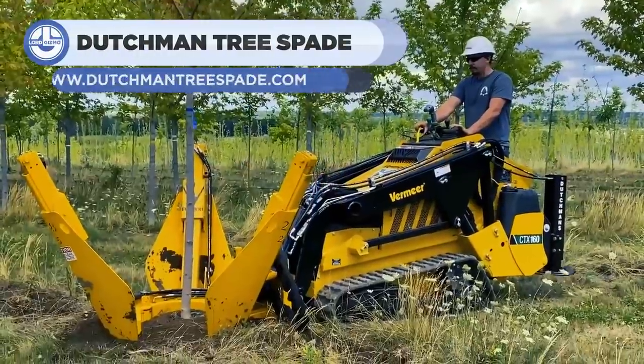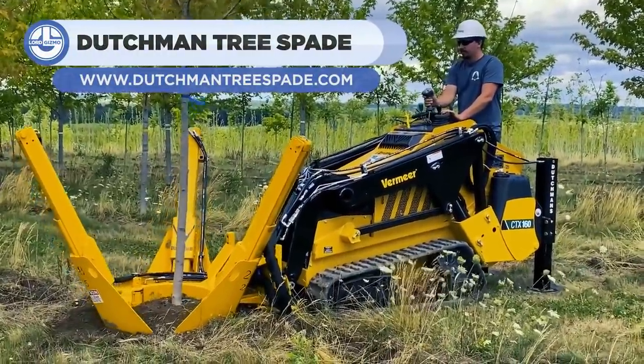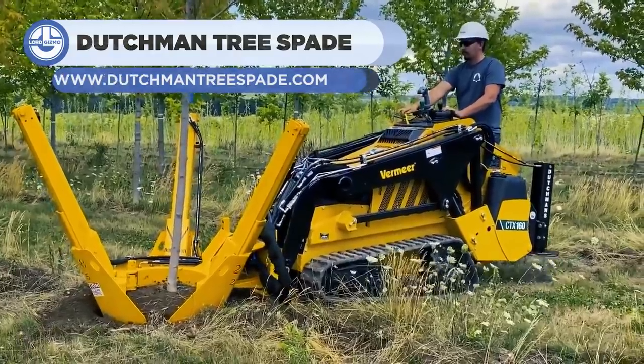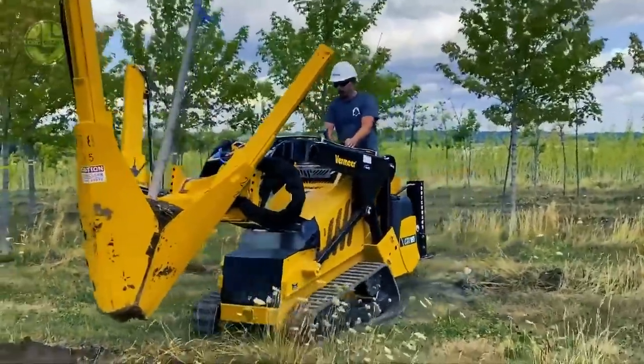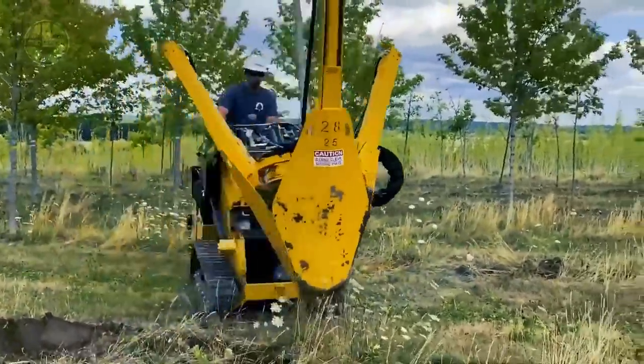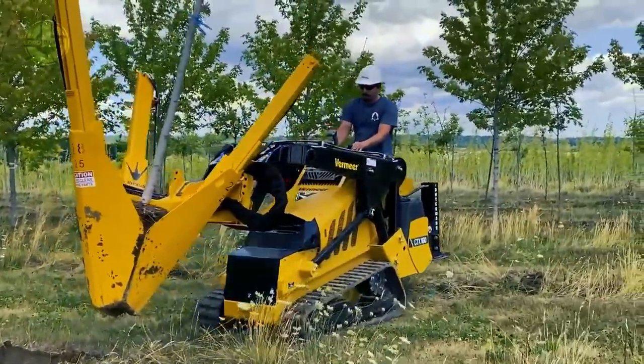Up next we have the Dushman 280 ILW. This machine has simplified the replacement of trees and plants. Its spades cut the bottom of the root ball at a 25-degree angle, resulting in significant soil compression, especially when dealing with sandier soils.